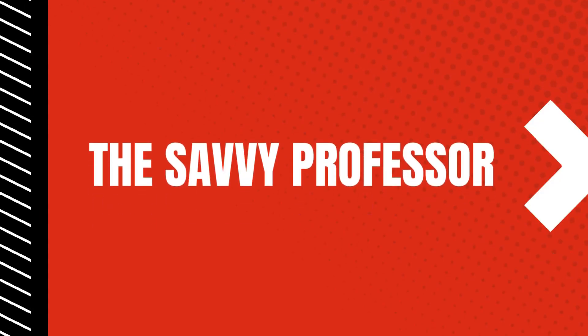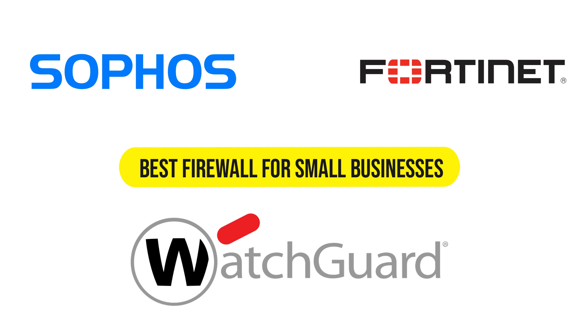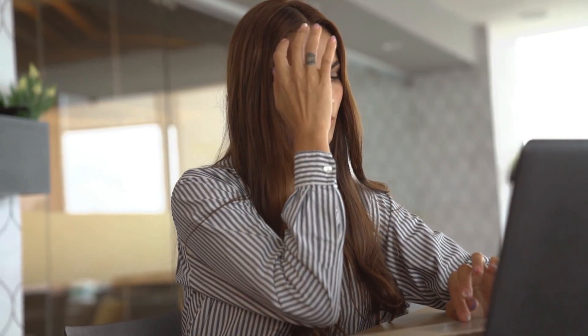Hey, this is Scott from Savvy Professor, and welcome to our video on the best firewall for small businesses. You will find the links to the products in the description. Make sure to watch until the end to know our verdict on which firewall is best from the list and why.